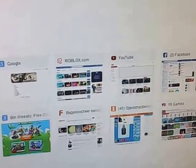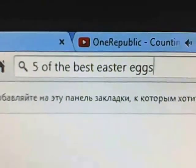Hey guys, and today in this video, we're going to look at 5 of the best easter eggs I found on the internet.